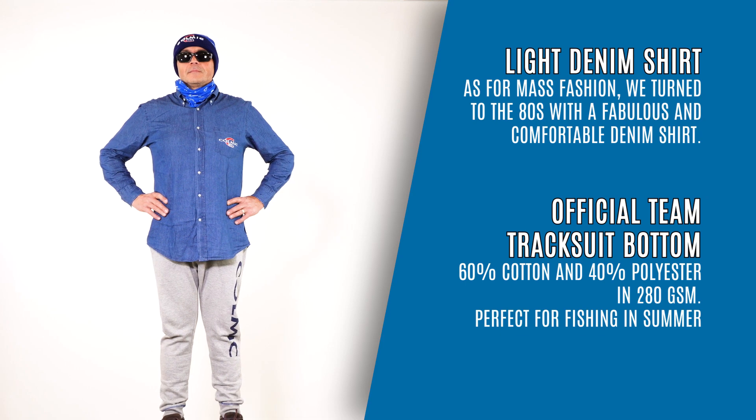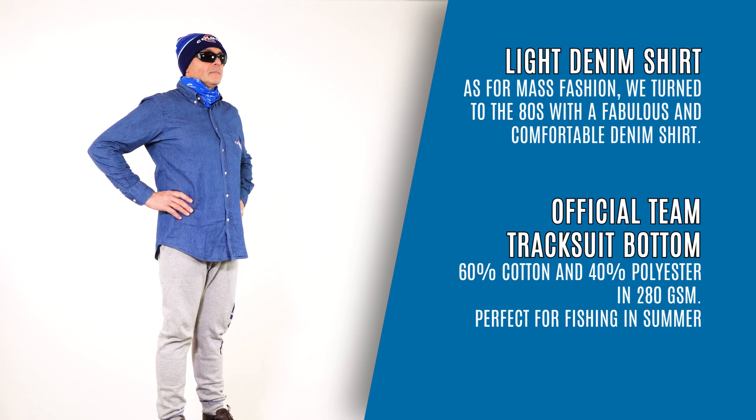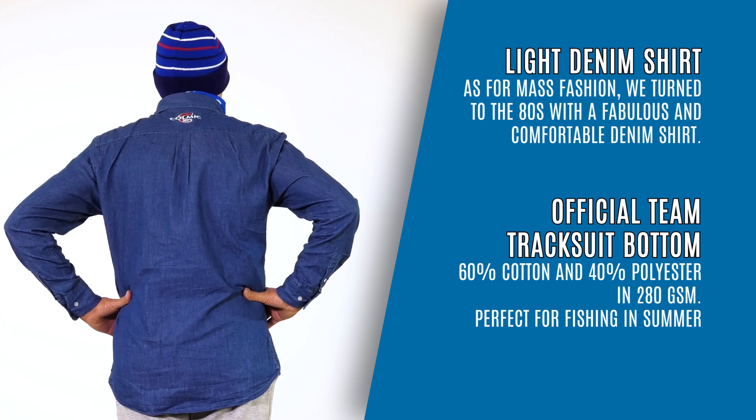Light Denim Shirt. As for mass fashion, we turned to the 80s with a fabulous and comfortable denim shirt.